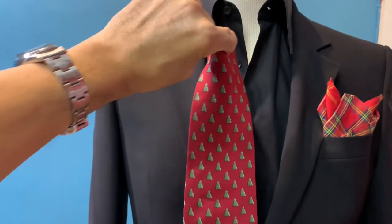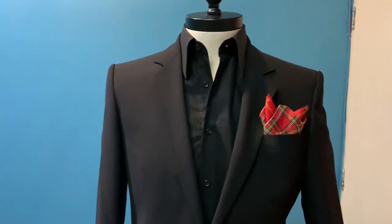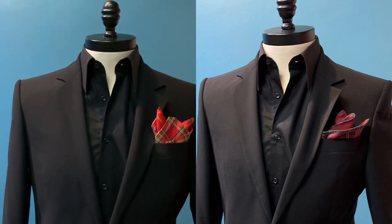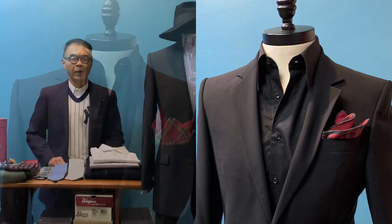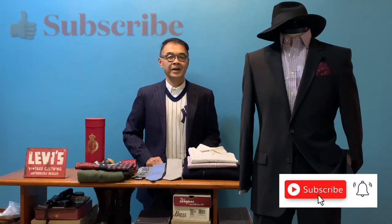For New Year's Eve, I'll have another outfit for you — do look out for it in the subsequent episode of Camp Fashion Journey. I hope you like this episode and I look forward to seeing you next week. Press the subscribe button on the bottom right-hand corner, give me a like, and I'll see you next week. Bye!